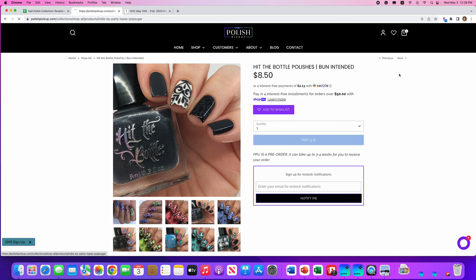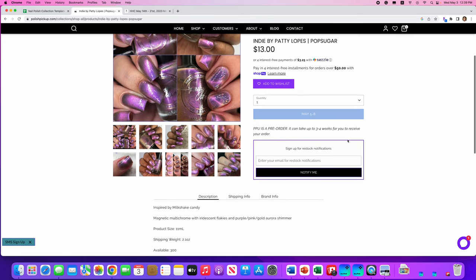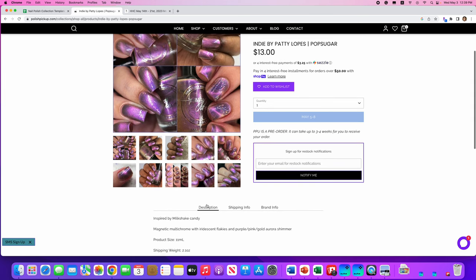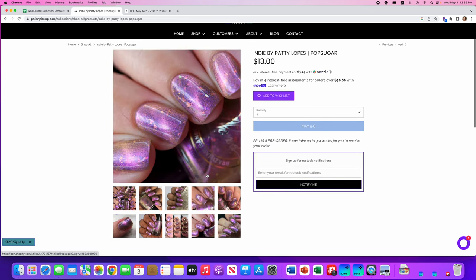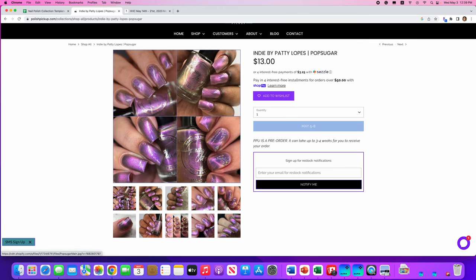Indie by Patty Lopez — I'll go with Lopez, and please correct me if I'm wrong. This is called Pop Sugar. It looks like a magnetic — yes, it's a magnetic multi-chrome with iridescent flakies and pink, purple, gold, and aurora shimmer. Only 300 available. It's inspired by milkshake candy — what the heck is milkshake candy? That sounds delicious. Here's a cool picture of how it looks in different lighting, plus the magnetic effect. I just don't need more magnetics, so it's not going on my list, but very pretty.